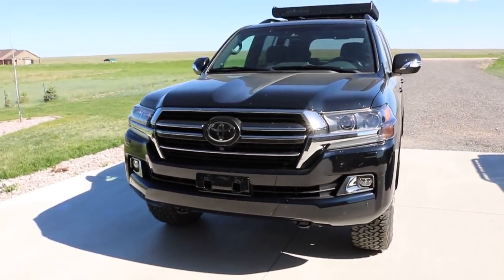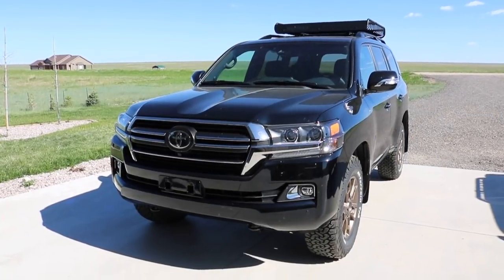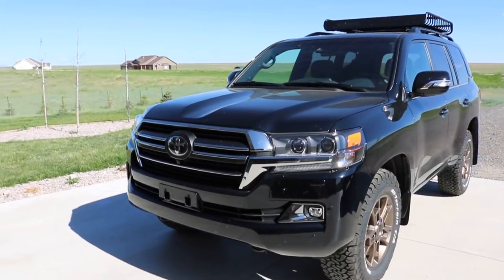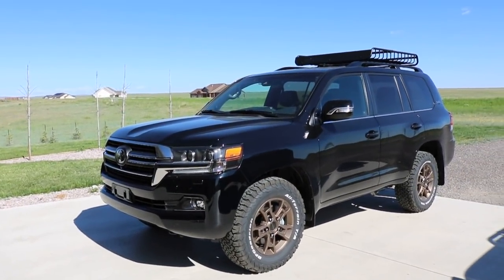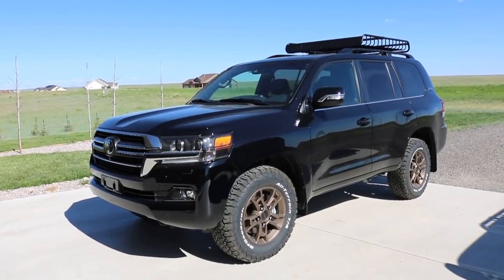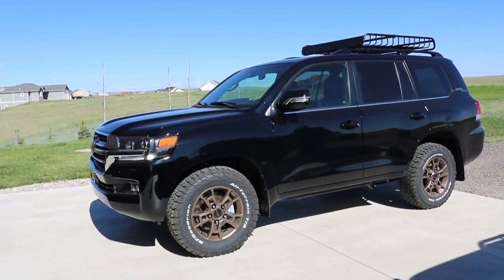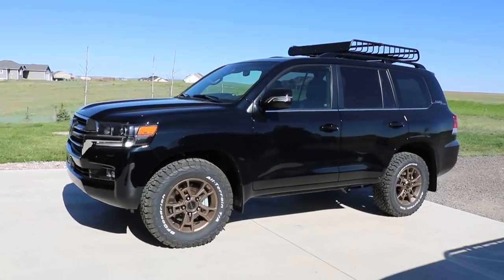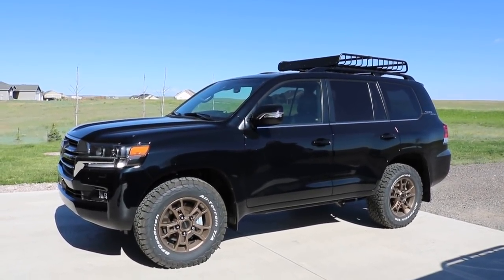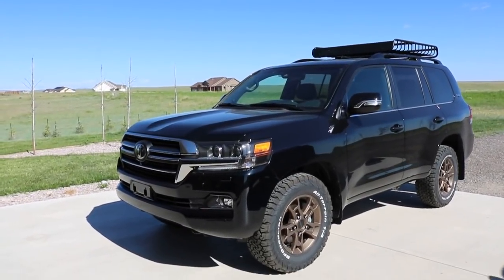They both have that same glorious 5.7-liter V8 making 381 horsepower and 401 foot-pounds of torque. That is definitely a perk, and these are notorious for running upwards of 500,000 miles, some making it up to the 1-million-mile mark. Because of that same 5.7-liter V8, they both share 13 to 15 miles per gallon, which is a cross we bear. However, they require minimal maintenance over their entire lives — we do have to pay at the pump, but it's worth it.